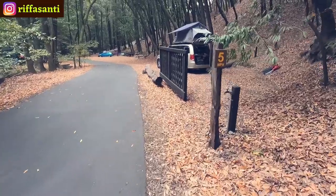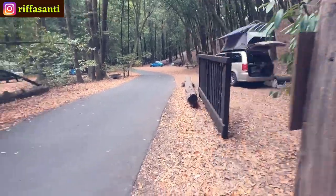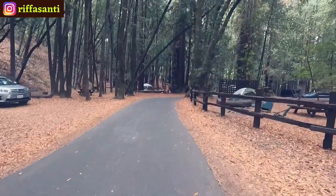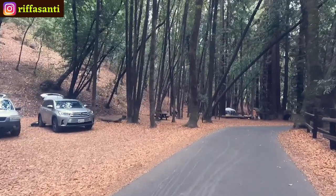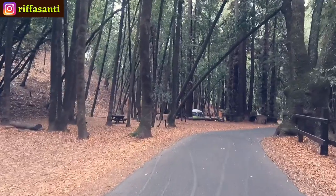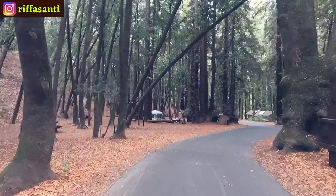You have to keep the speed to five miles per hour in this campground. I think that was the highlight of this campground — I hope you liked the video, and I hope to see you again in my next video. Bye bye!